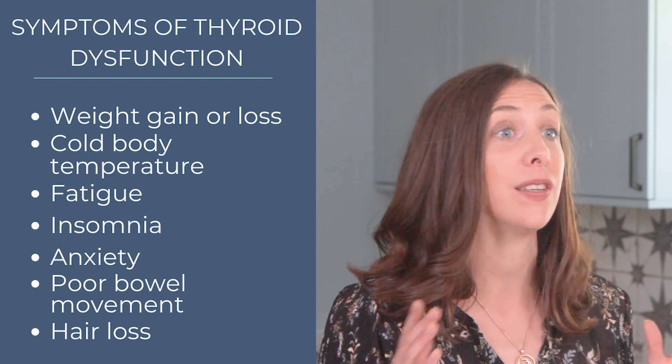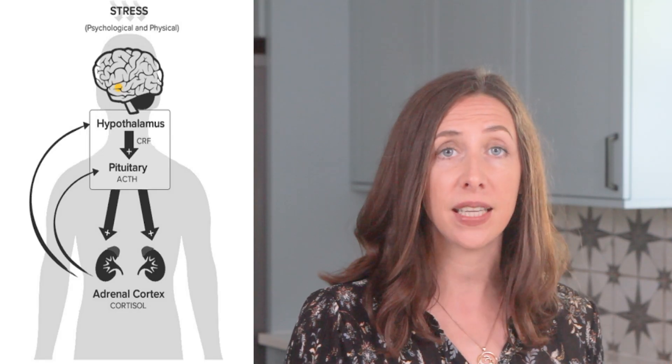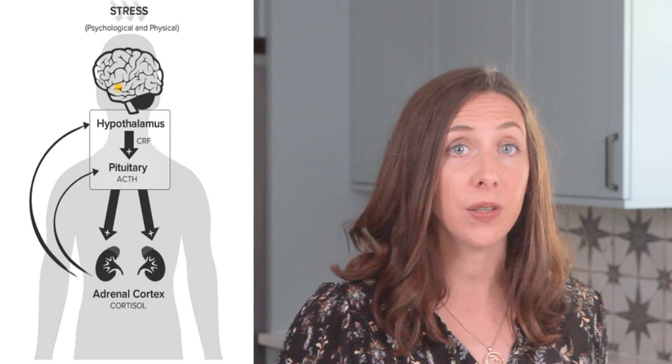The thyroid plays an integral role in connecting to our stress axis — the HPA axis — which is the hypothalamus, pituitary, and adrenals. Oftentimes when we're going into our doctor's office, maybe just getting our routine annual lab work-up, we'll see a TSH run.